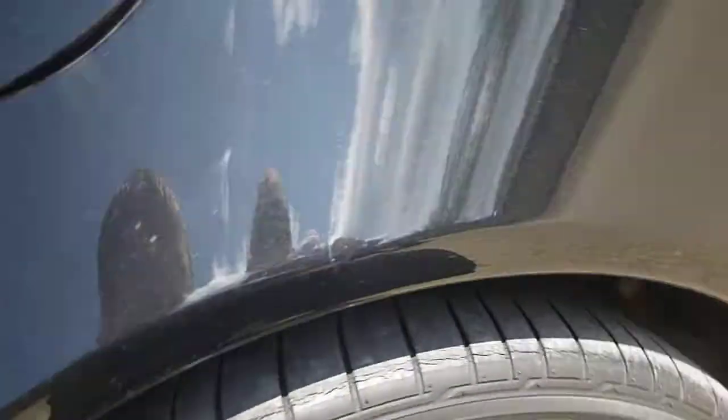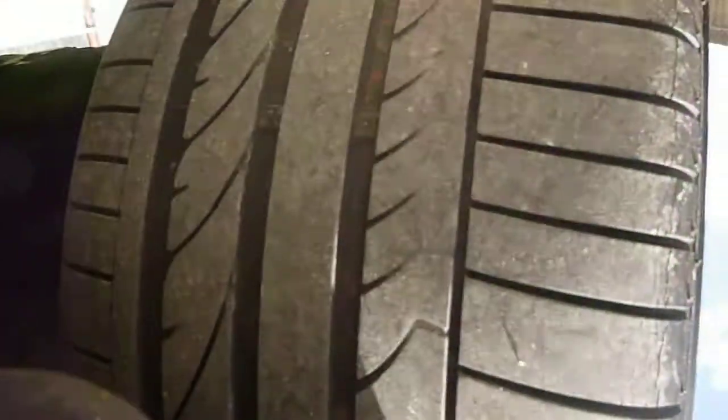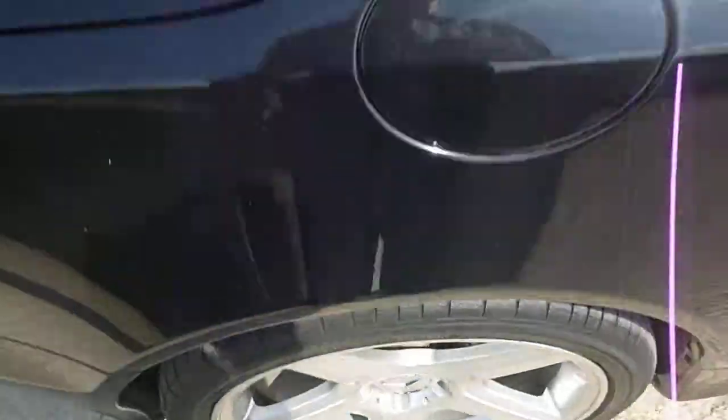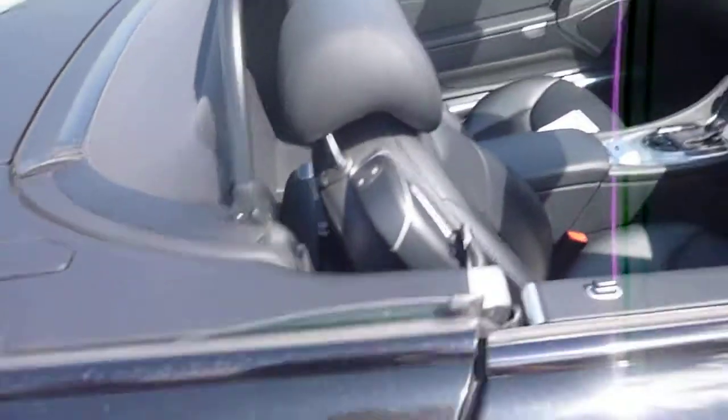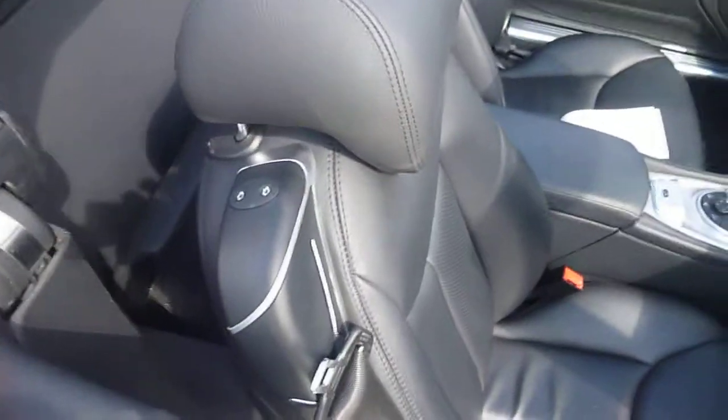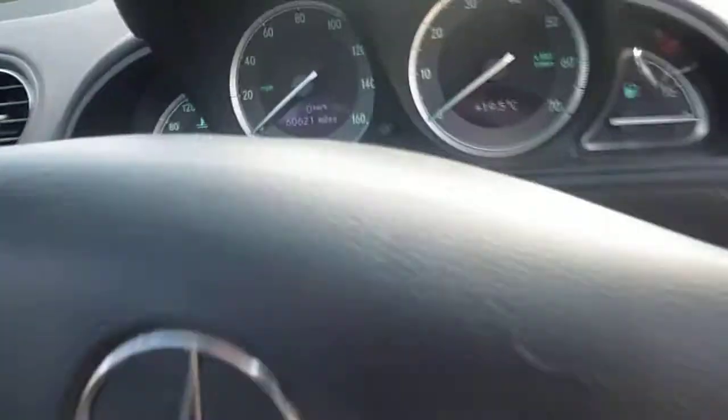The offside rear tyre — I'd say that's on 3mm of tread, with slight cracking just around the outside. Can't see any damage to the alloy wheel. There are wind deflectors. Inside it's black ventilated seats, electric seats. I'll just start the car up.